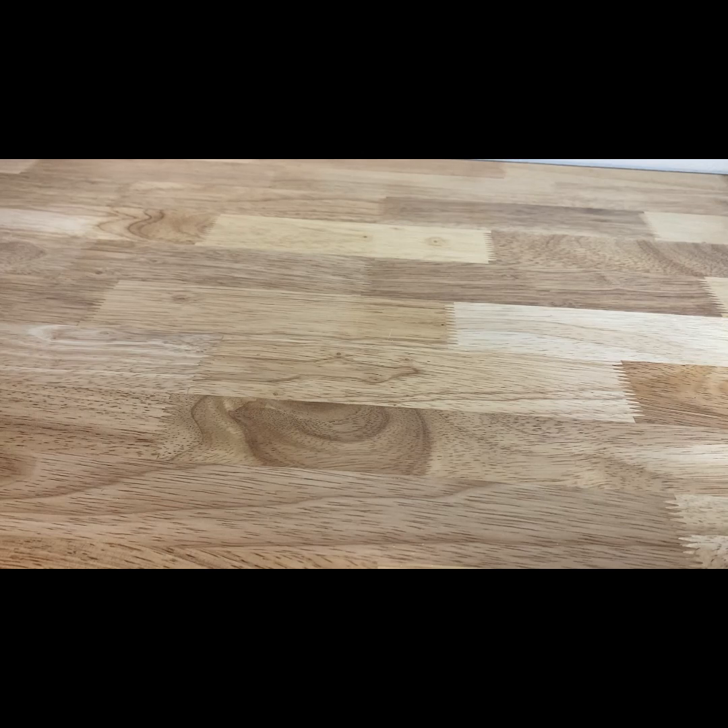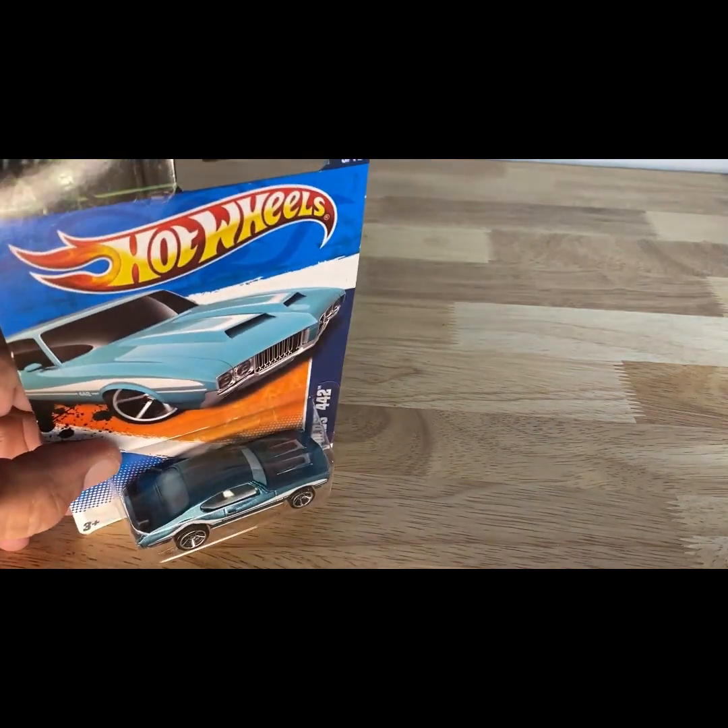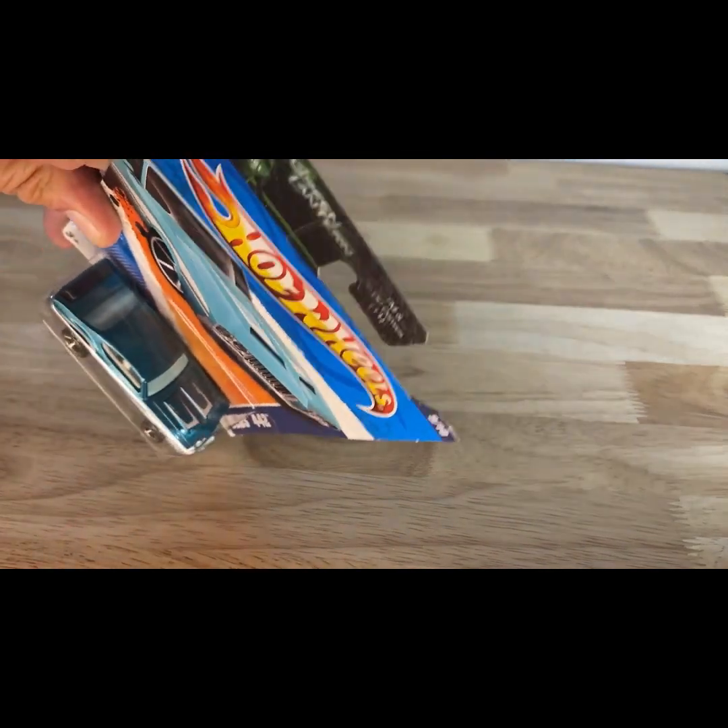A 2010 copyright, so 2011 release of the Oldsmobile 442 from the Muscle Mania series — really, really pretty.